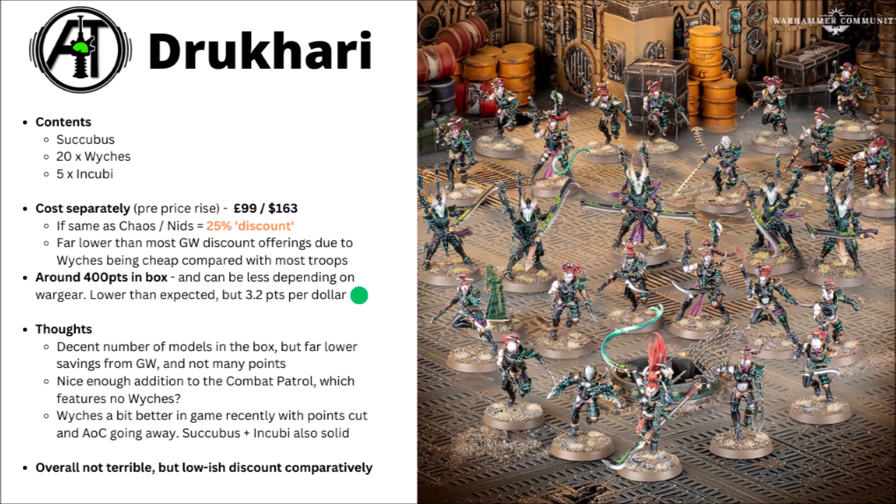Moving on to the second box set, we have the Drukhari Boarding Patrol. This one is a little bit focused: a single character in the Succubus leading two units of Witches — 20 in total — and then a squad of five of the more heavily armoured Blades for Hire Incubi. It is interesting with Games Workshop's pricing: you basically get the same number of models, but these miniatures would cost far less individually, as they're older kits at a much lower price point. The Witches only cost £24 in the UK versus the Corsair Voidsguard at £35, quite a big difference, meaning the theoretical savings are a bit lower. The kits individually would be £99 or $163, so if priced the same as the Chaos or Nids boxes, it'd be around about a 25% discount — far lower than the Craftworlds one.